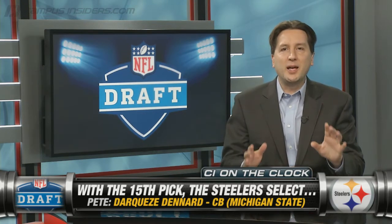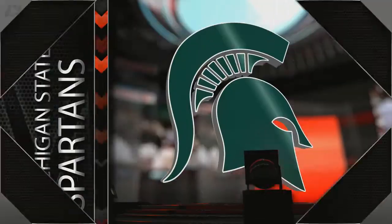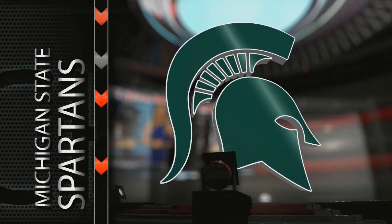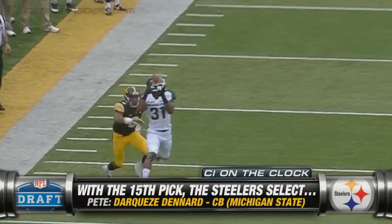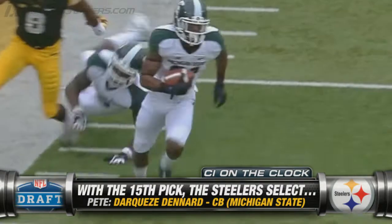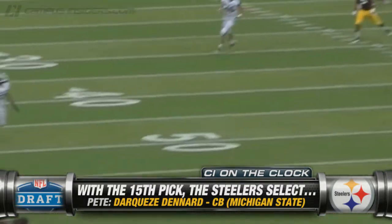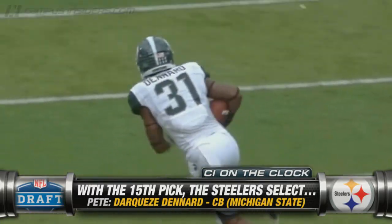Dinard might not be the fastest corner or the prototype. Justin Gilbert has a little more skill, but he's gone earlier. Dinard is just a very good, very sound tackler. Pittsburgh went Michigan State last year with Le'Veon Bell in the first round — they like the program and what Mark D'Antonio does with it. Dinard would be a very easy pick. He might have problems with speed receivers, but he can tackle, he can hit, and he looks like a Pittsburgh Steeler. Maybe he'll implement a no-fly zone for that Steelers team.